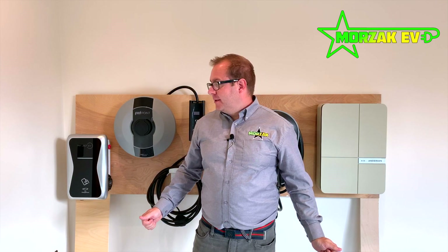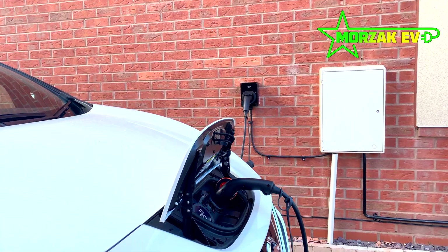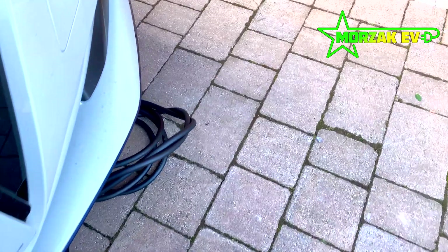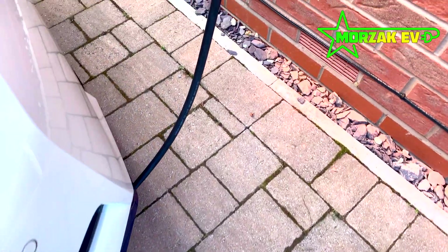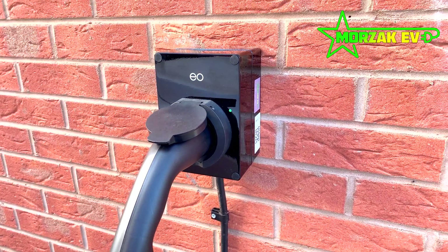All of the charge points here are available in 7 kilowatts, which is 32 amps. Don't be confused if you see figures quoted slightly differently, such as 7.2 kilowatts and 7.4 kilowatts — they're all 32 amps, and the kilowatts will vary slightly depending on your car and the conditions. But don't be fooled: all these charge points charge at exactly the same speed.